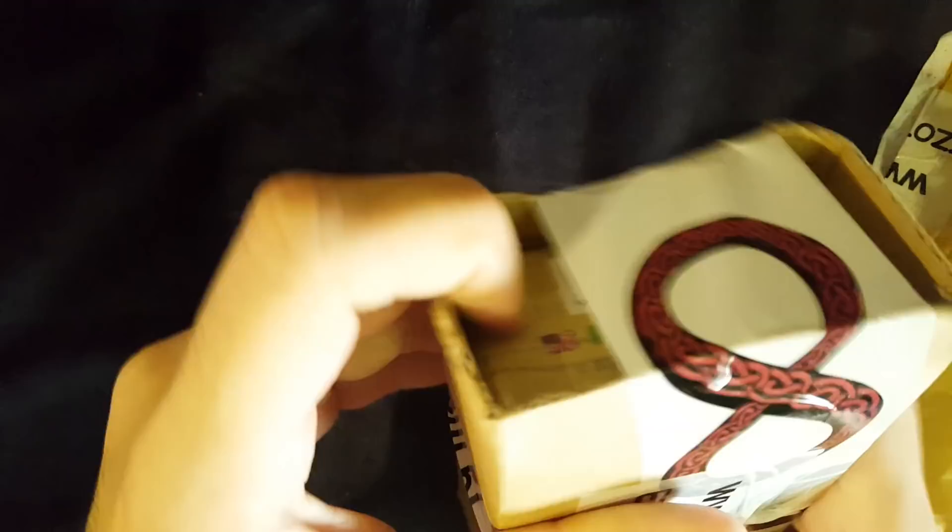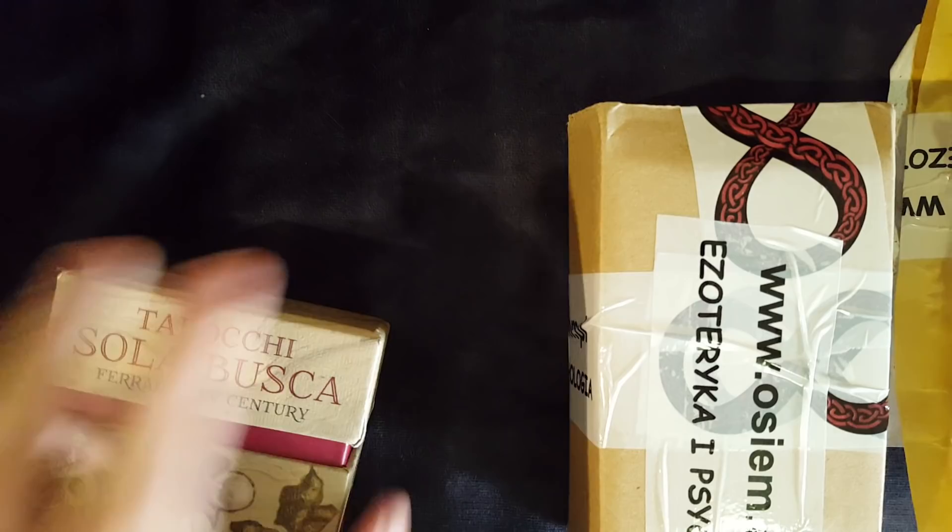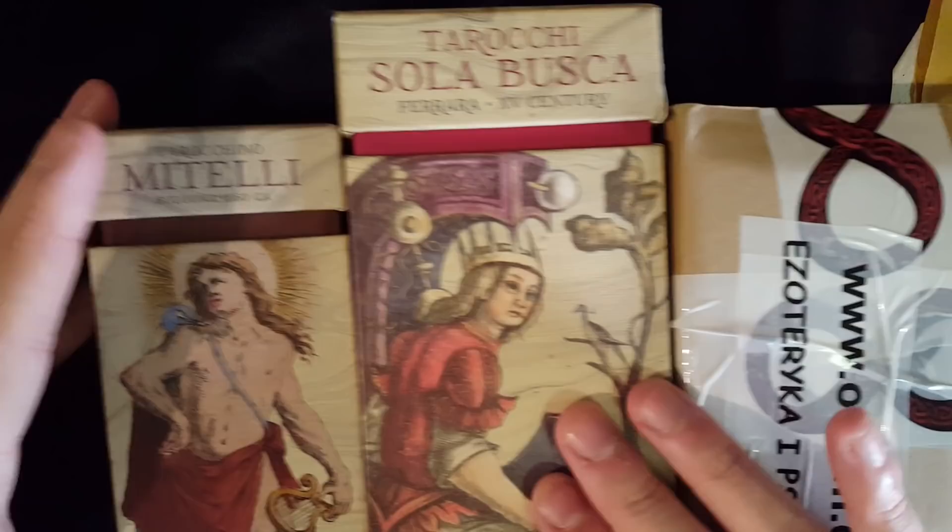Los Scarabeo has recently released this deck with its Anima Antigua series. I see how they packaged it — at first when I felt it under the package, I thought, is this missing the lid? Because I have two other decks that are part of this series: the Sola Busca, and the Metelli. They also did a Minchiate. And they're releasing a Marseille tarot next.